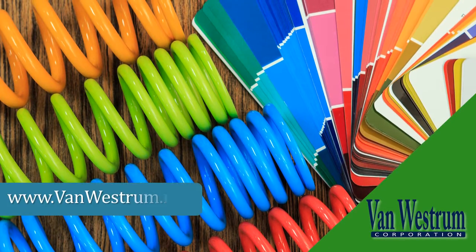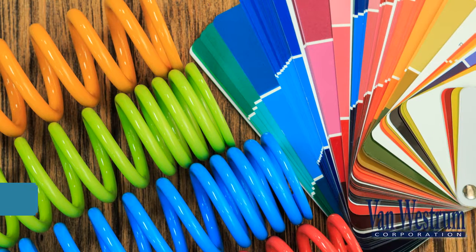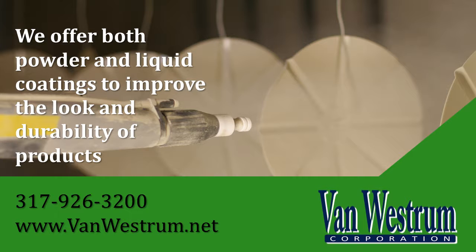Since 1946, Van Westrom Corporation has been providing protective and decorative coating application services to customers in Indianapolis, Indiana and the surrounding areas.